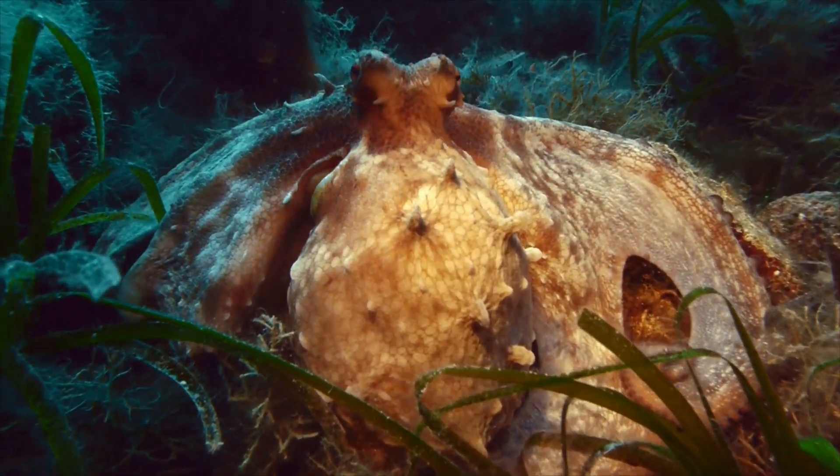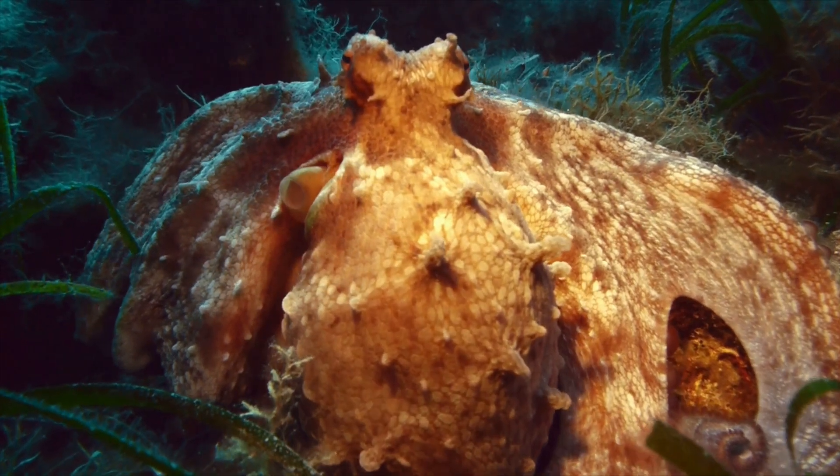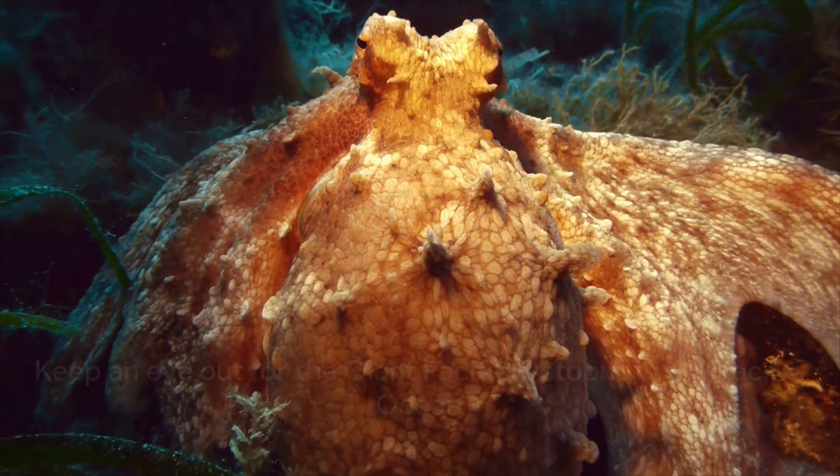It's known for its problem-solving skills and playful behavior, often engaging with objects in its environment in a seemingly curious manner. So the next time you're in the Pacific, keep an eye out for this gentle giant.